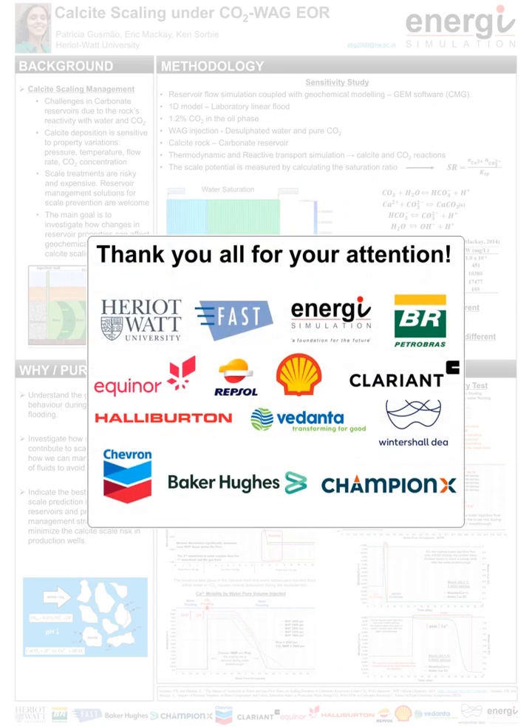I would like to thank you all for your attention. Thanks to CMG for providing software licenses, Peter Brice for sponsoring my project, Heriot-Watt University, FAST Group sponsors, and Energy Simulation for the opportunity to present my study. Thank you.